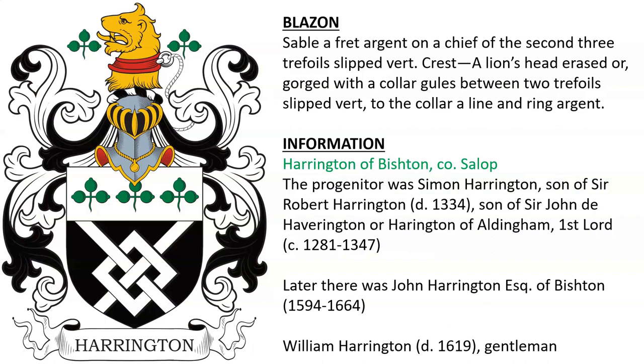Harrington of Bishton in County Shropshire, England. The progenitor was Simon Harrington, who was son of Sir Robert Harrington, who died in 1334. Later there was John Harrington, Esquire of Bishton, who died in 1664, and William Harrington of Bishton, gentleman, who died in 1619.